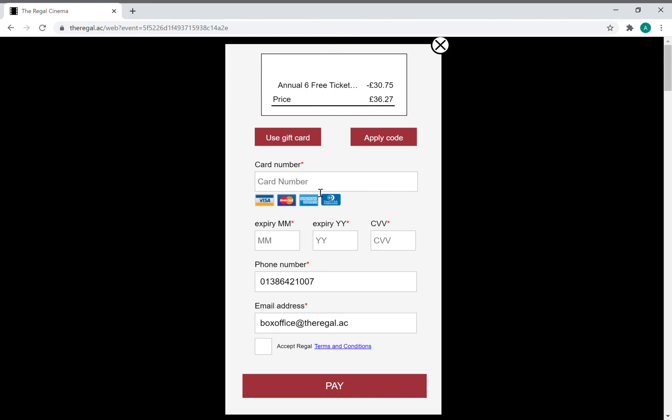There's still some food and drinks to pay for, so I need to enter my card details, accept the terms and conditions, and then pay. That is how you redeem your free tickets if you're a sponsor or a friend.